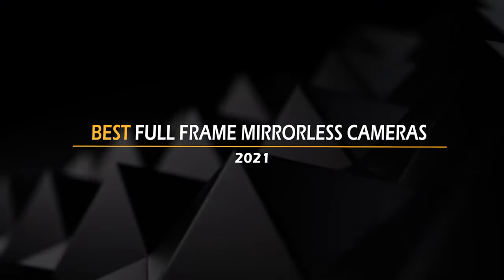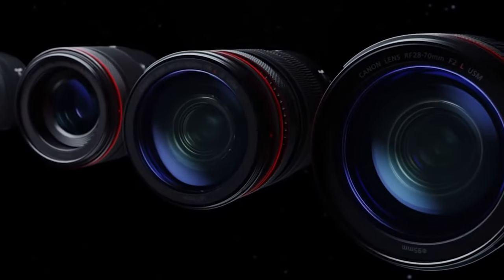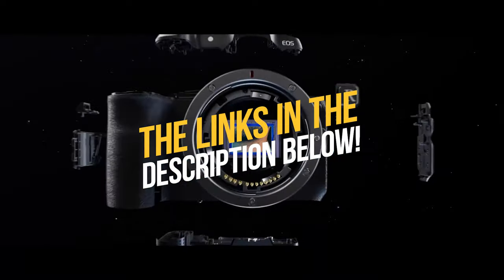Okay guys, what would you call Popeye the Sailor Man if he was a cameraman? Popeye DSLR Man. Before the DSLR camera lovers hate on me, let me start listing what I think are the best full-frame mirrorless cameras. To see the most up-to-date prices and find out more information about these mirrorless cameras, you can check out the links in the description below.